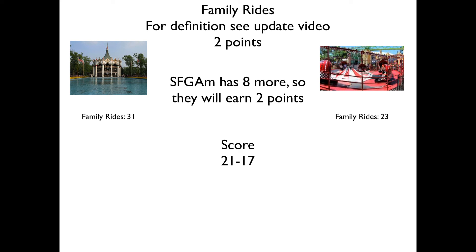Then we have Family Rides. Six Flags Great America has eight more family rides. My definition of family rides excludes every roller coaster including kiddie coasters, pay-to-do attractions like the Sky Coaster or bungee jumping or go-karts, water attractions, and thrilling flat rides like Topspins, Frisbees, Superloops, and Skyscreamers. With all those deductions included, Six Flags Great America has eight more — 31 versus 23 — so they'll earn two points.